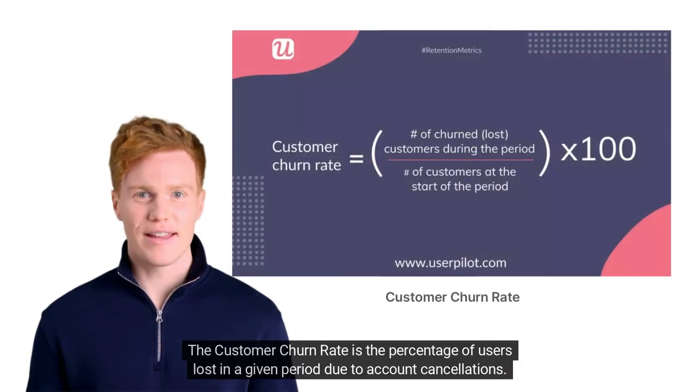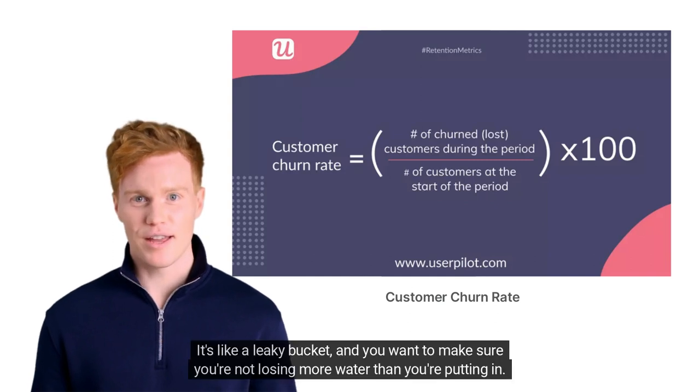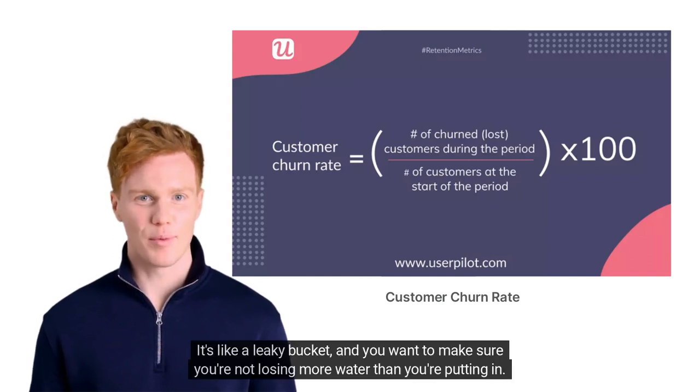The customer churn rate is the percentage of users lost in a given period due to account cancellations. It's like a leaky bucket, and you want to make sure you're not losing more water than you're putting in.